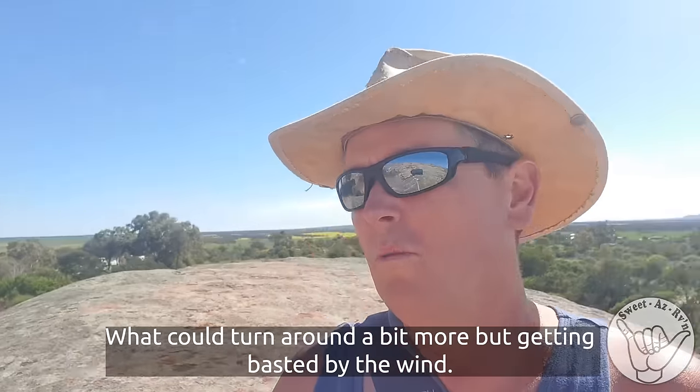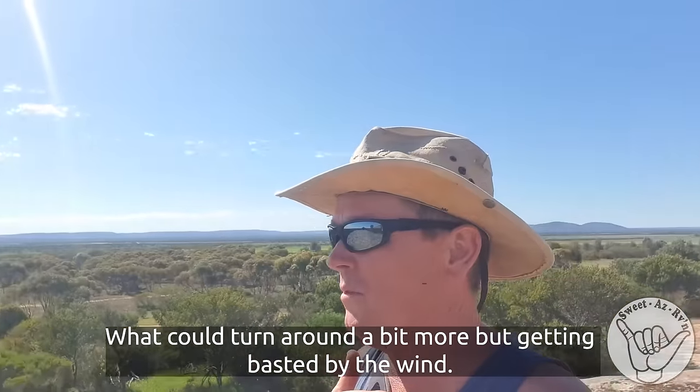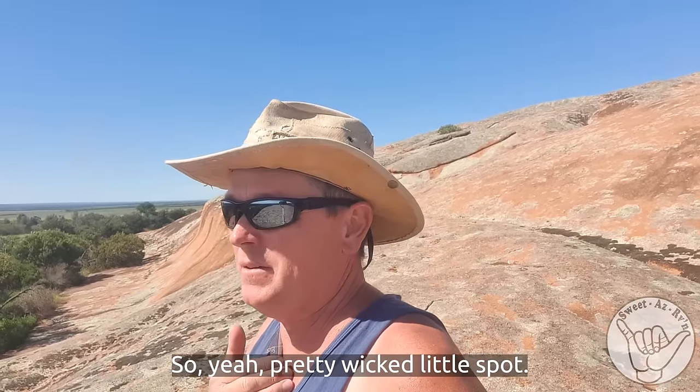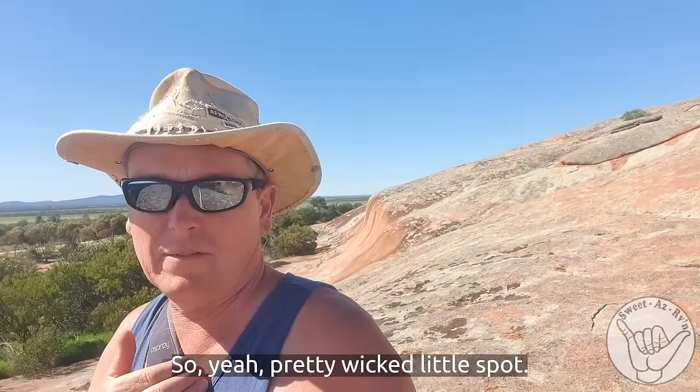I could turn around a bit more, but it's going to get blasted by the wind. There's another lot there along the side. Pretty wicked little spot.